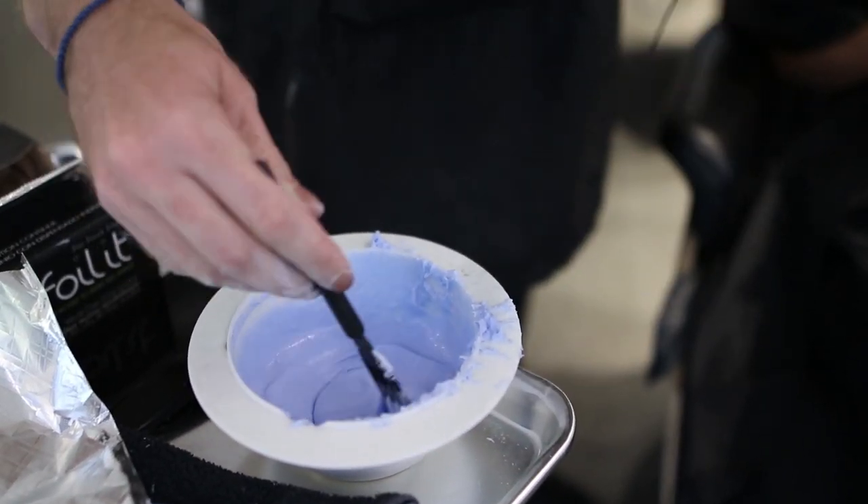We do have things like Smart Bond and Olaplex now that can help protect your hair and keep it strong. But if you're not taking care of your hair at home and then coming in every six to eight weeks to have us brighten those ends more, all that's going to happen is your hair is going to come breaking and falling out.